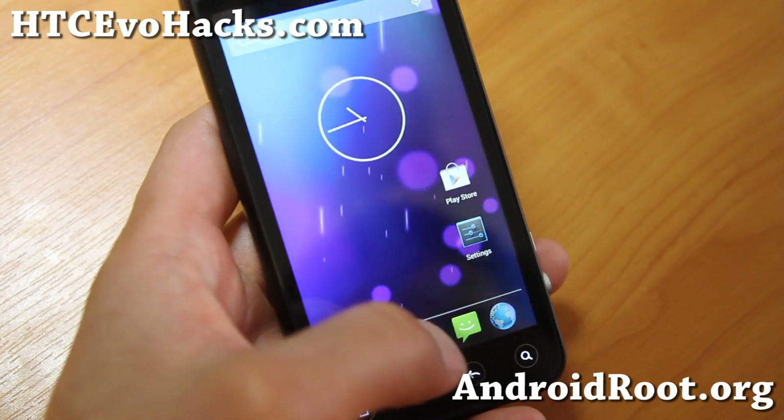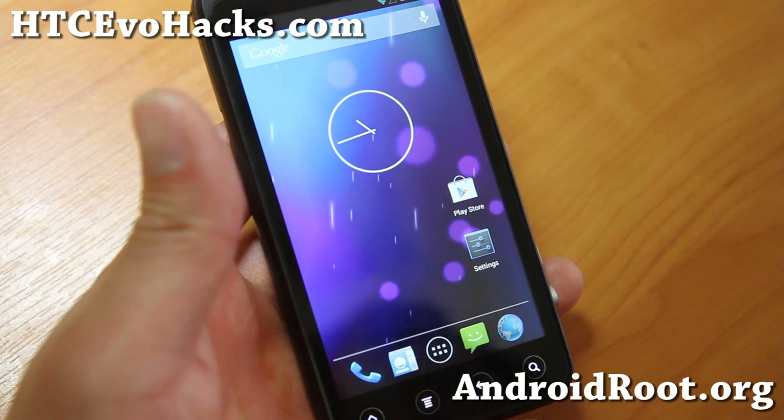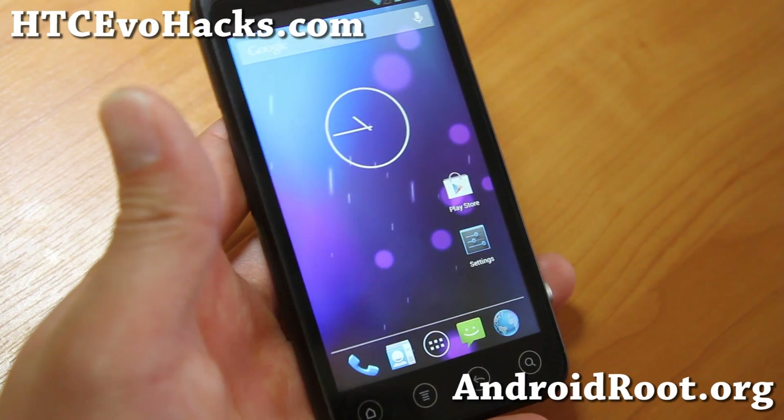Do check it out and let me know what you think. And as always, if you have an EVO 3D, EVO 4G, or EVO 4G LTE, don't forget to sign up for my email list at htsevohex.com. We update you once a week with the ROM of the week, tips, hacks, and more.